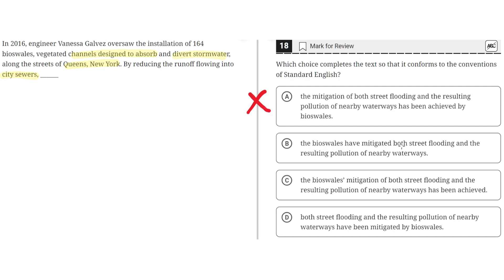Option B says: 'the bioswales have mitigated both street flooding and resulting pollution of nearby waterways.' This seems to be correct because it properly places bioswales immediately after the comma to show that bioswales is the subject or noun of the sentence. So B is correct.